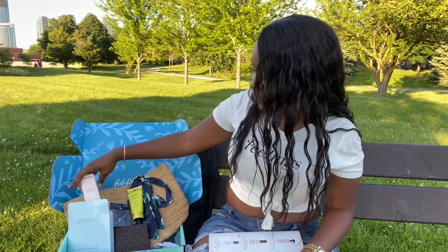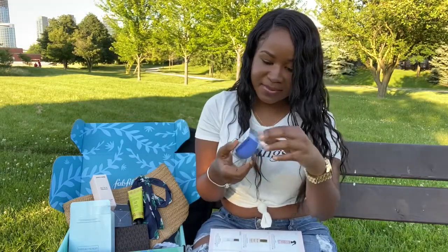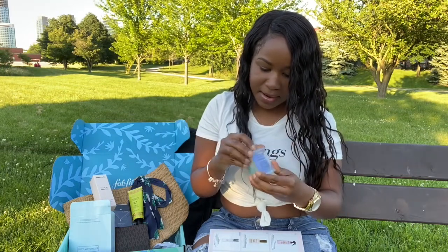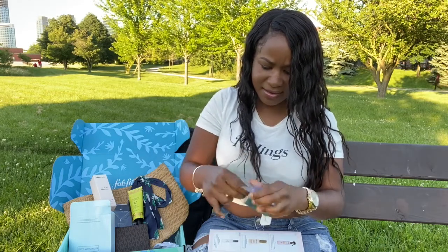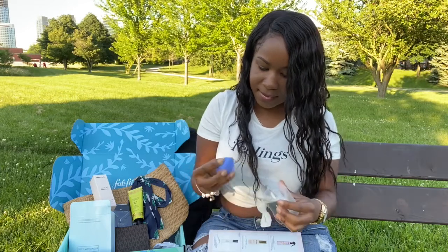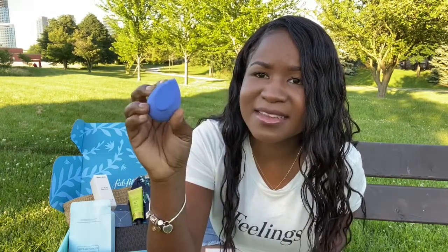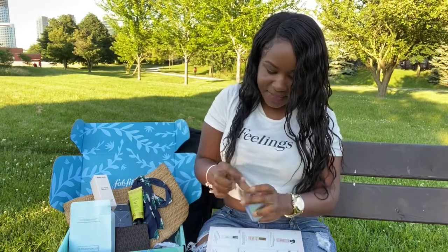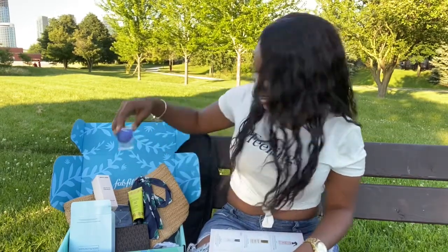I'm kind of excited to try this beauty blender just because I always use Real Techniques and I don't really know how I like other beauty blenders. This is kind of interesting because it has this part where I guess you would use it to apply product, and it's actually plastic — it's not the regular sponge material. That's on the other part. So that's definitely interesting.